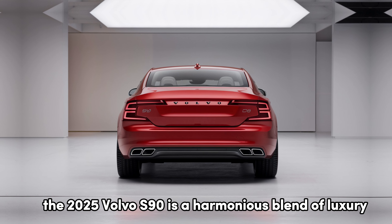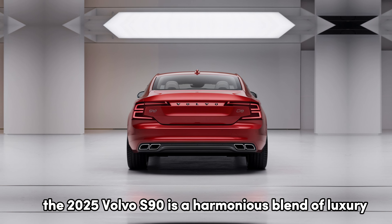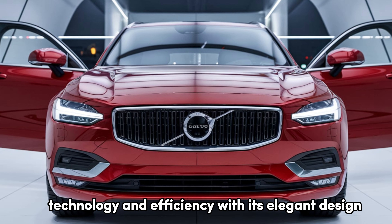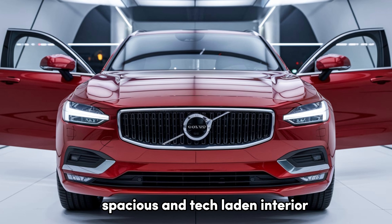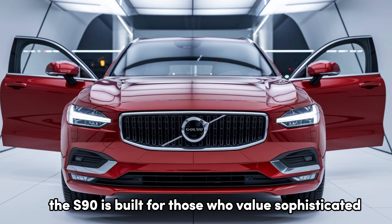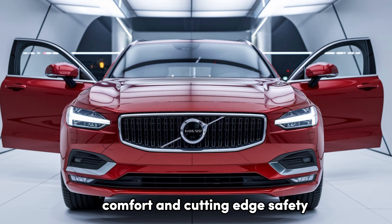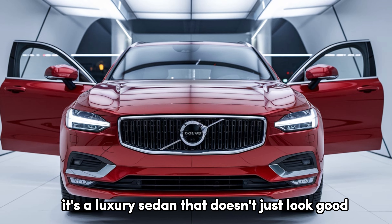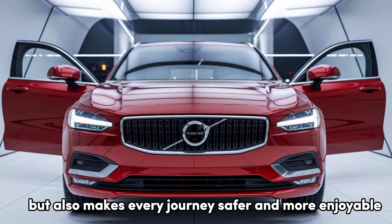To sum it up, the 2025 Volvo S90 is a harmonious blend of luxury, technology, and efficiency. With its elegant design, spacious and tech-laden interior, and powerful yet eco-conscious powertrain options, the S90 is built for those who value sophisticated comfort and cutting-edge safety. It's a luxury sedan that doesn't just look good but also makes every journey safer and more enjoyable.